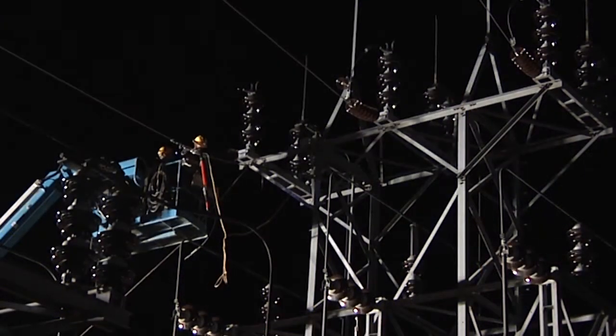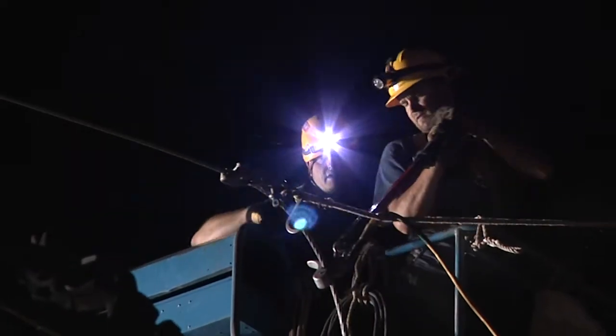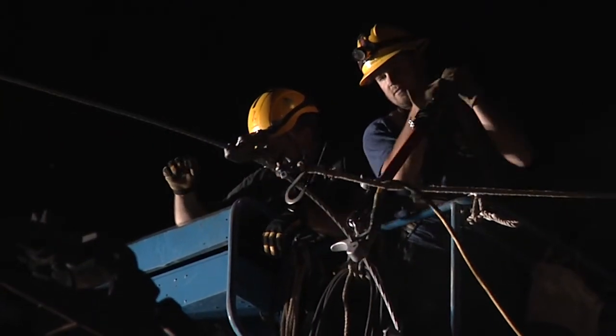Plus, the switch is now closer to the substation, which means faster switching times and allows for hotline maintenance, or working the line when it's energized, which also saves time.